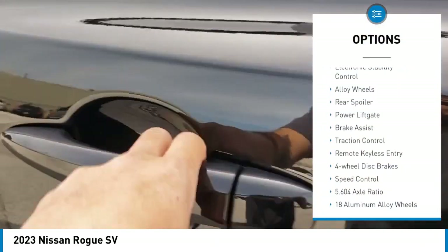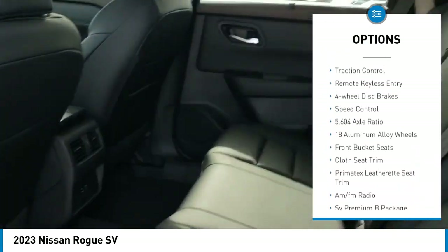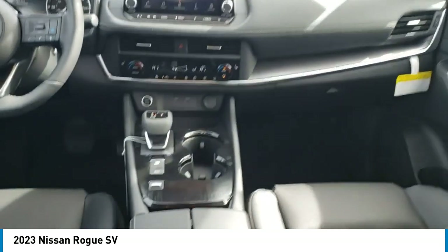Panoramic moonroof, electronic stability control, alloy wheels, rear spoiler, power liftgate, brake assist, traction control, remote keyless entry, four-wheel disc brakes, speed control.